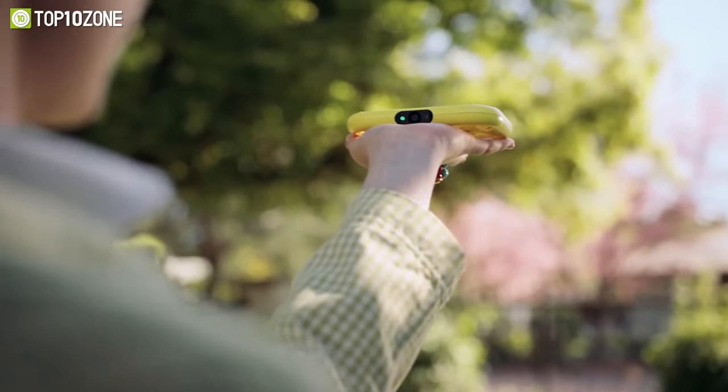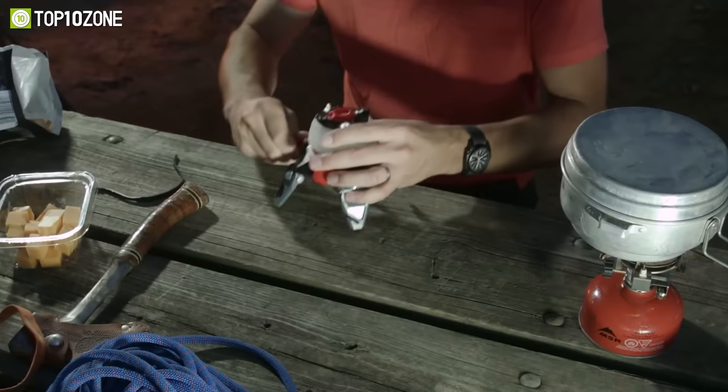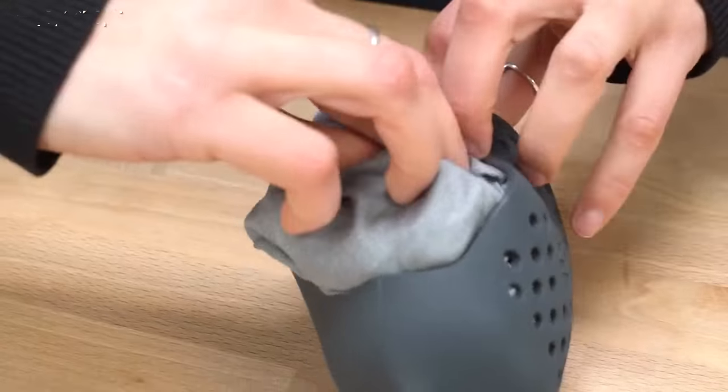Hey guys, want to get your own personal cameraman? Getting annoyed by irritating mosquito bites? Ever gone through cold camping nights? Here's a bunch of gear and gadgets to make your camping more home-like and cozy.